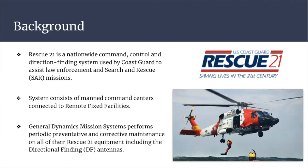The system combines manned command centers connected to remote fixed facilities along the Pacific, Atlantic, and Gulf Coasts of the continental United States. Each remote fixed facility includes a direction-finding antenna mounted on a radio tower to aid in direction-finding efforts from radio calls made from sea.